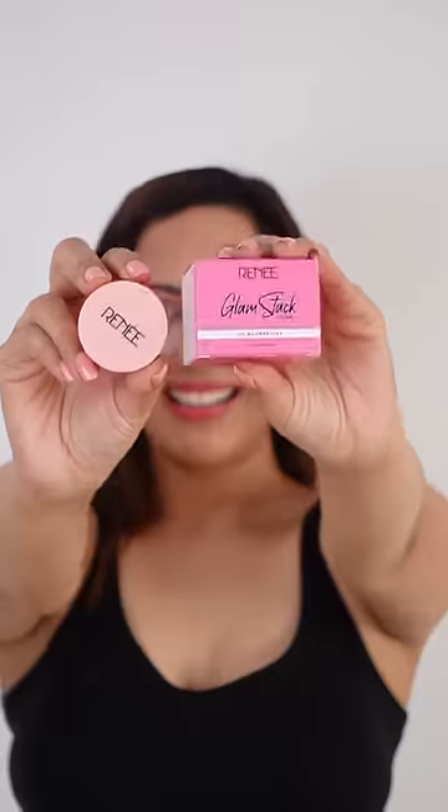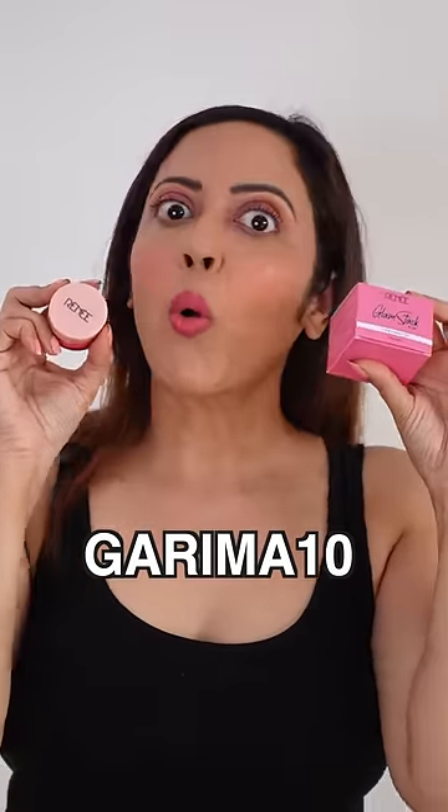This glam stack is so quick and easy to use. It comes in two variants, pink and nude. Use my code Garima10 for a 10% discount. Download the Rene app and win exciting prizes.